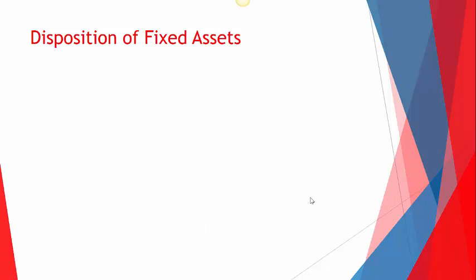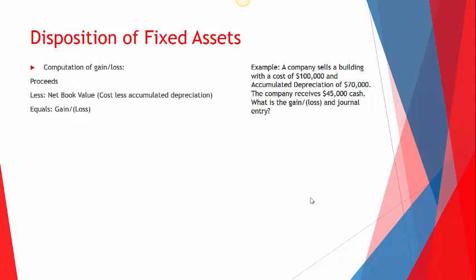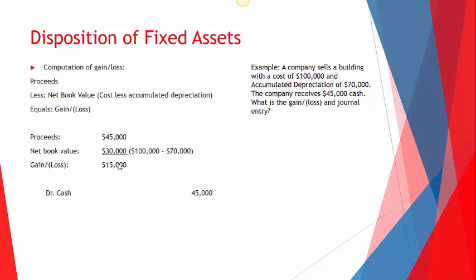For a gain example: same building — cost $100,000, accumulated depreciation $70,000 — but this time cash received is $45,000. Proceeds of $45,000 minus net book value of $30,000 gives a gain of $15,000. Journal entry: debit cash $45,000, debit accumulated depreciation $70,000, credit gain on sale $15,000, and credit the building for $100,000.